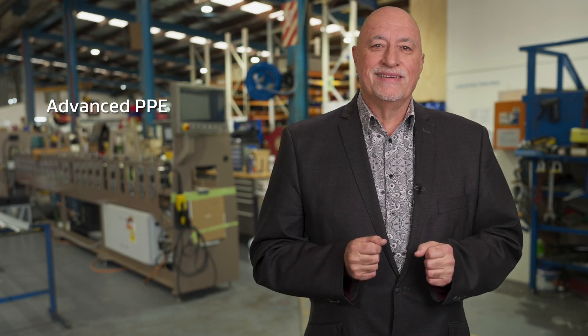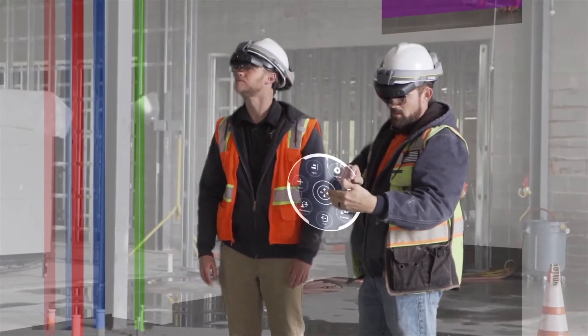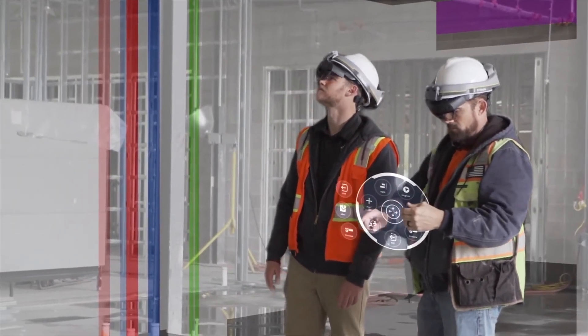You've probably heard of personal protective equipment, but how about advanced PPE? Smart helmets, glasses, and vests can monitor vital signs, detect environmental hazards, and provide real-time alerts to help keep your team safe.